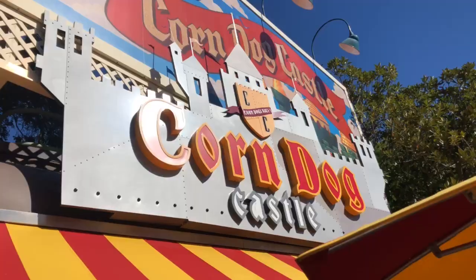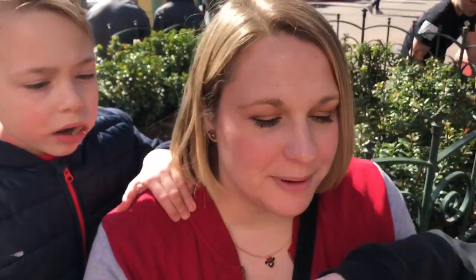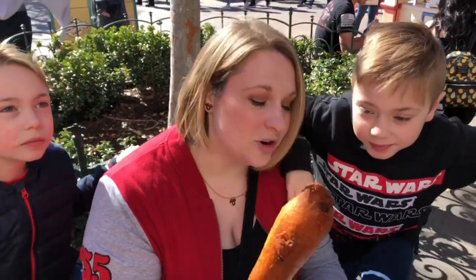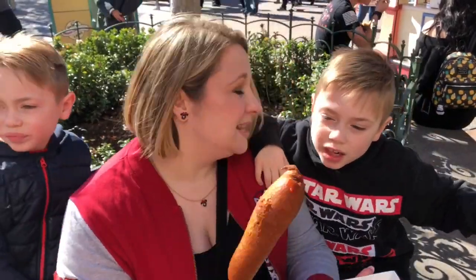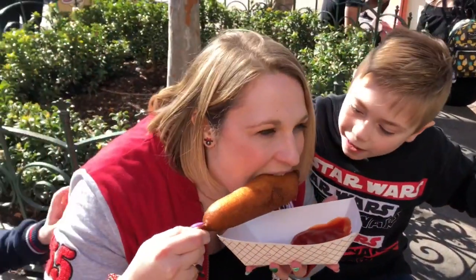We're at Corndog Castle. You gotta put some ketchup and mustard on this — it's the giant corndog. I'm not a huge fan of corndogs actually, but this is one of my favorites. Let's give this a try. It's really good!